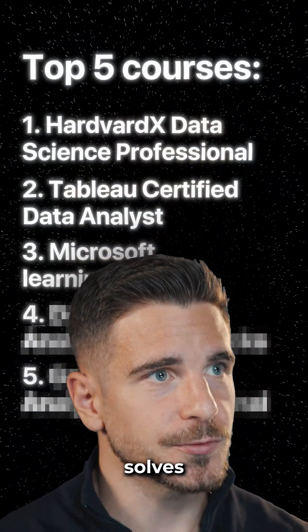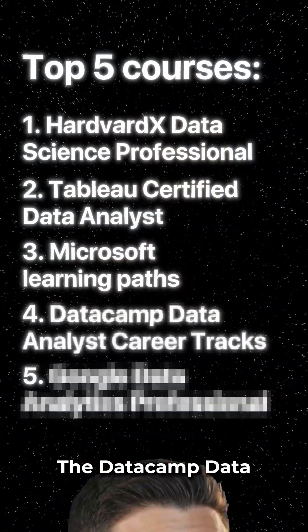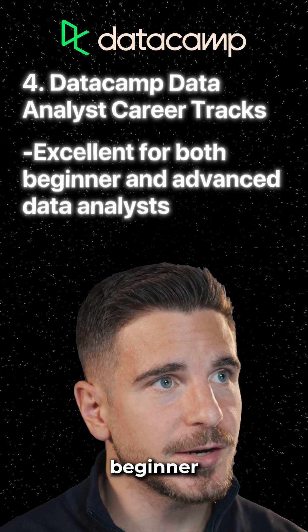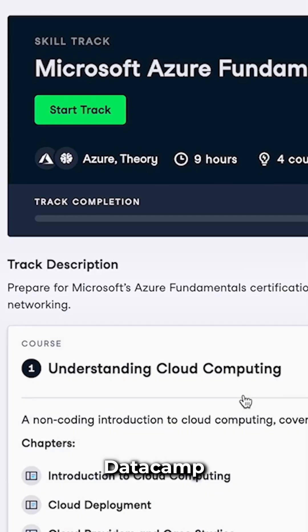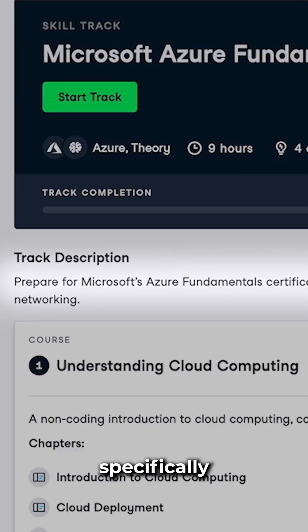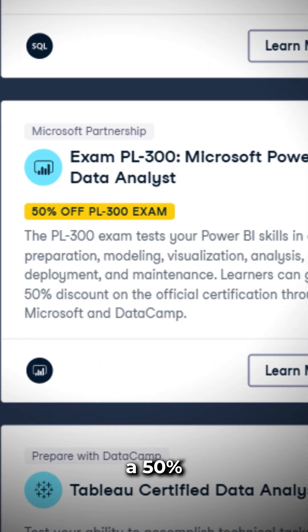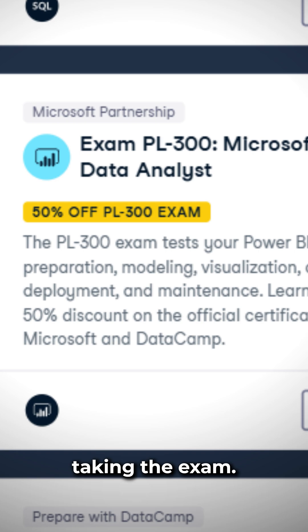The next course on the list solves both of those problems: the DataCamp Data Analyst Career Track. DataCamp is excellent for both beginner and more advanced data analysts. They also offer courses specifically made to help you prepare for the Microsoft and Tableau exams, and additionally they give you a 50% discount when taking the exam.